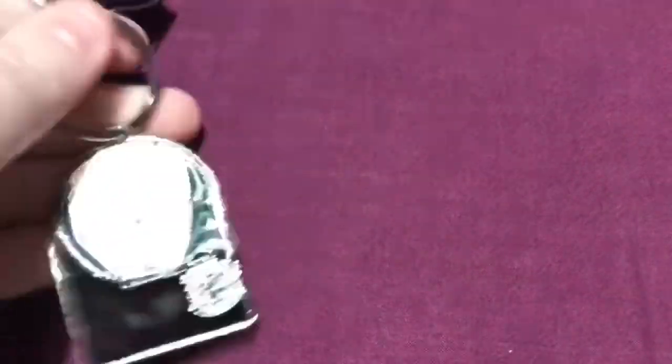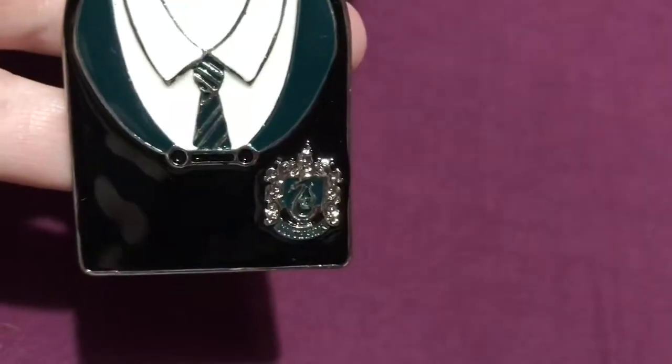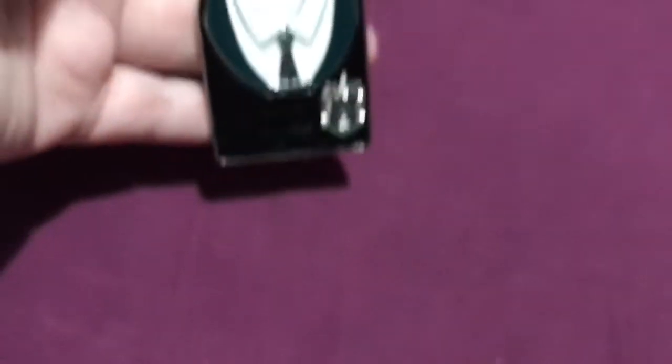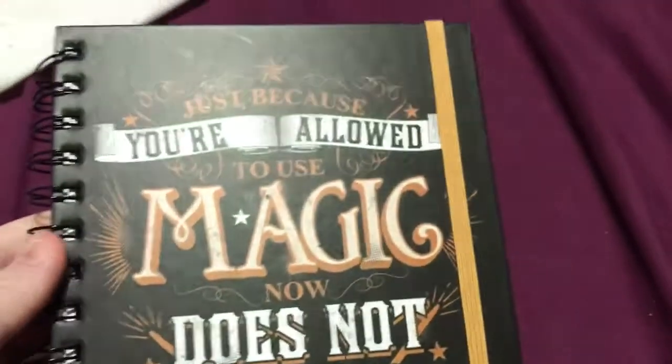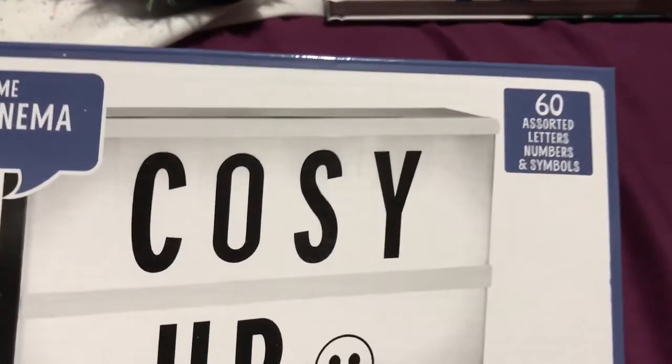Next up I've got another Harry Potter keyring — this one is Slytherin, like a shirt, tie and jacket with the badge on the uniform. I've got another notebook from Harry Potter, and this is one I'd prefer because I love this little quote from Mrs Weasley: 'Just because you're allowed to use magic now does not mean you have to whip your wands out for everything.' I love that one. I got an LED cinema sign with 60 assorted letters, numbers and symbols. I can't wait to get that up — I'm gonna put 'Player One' on it.